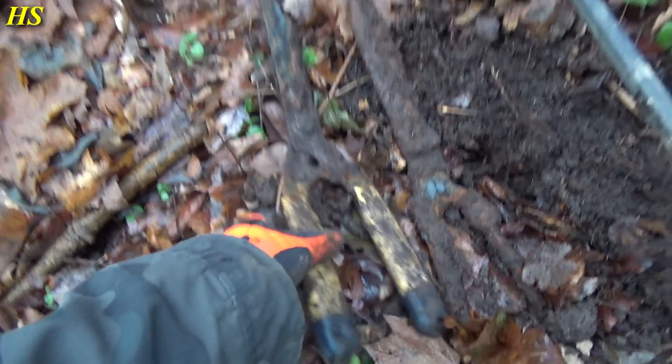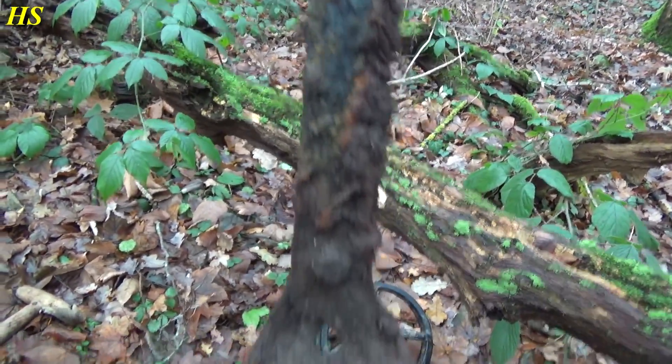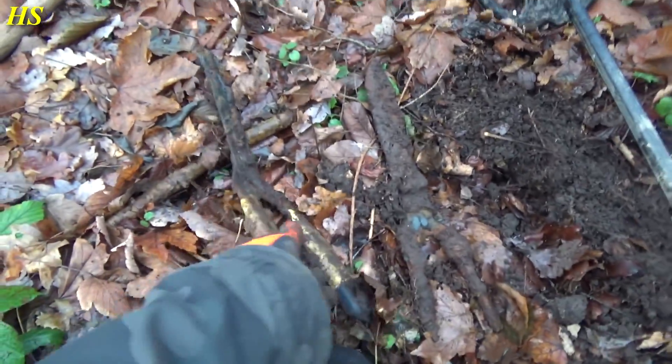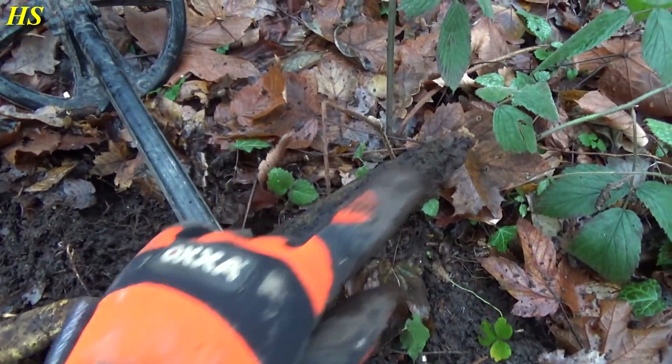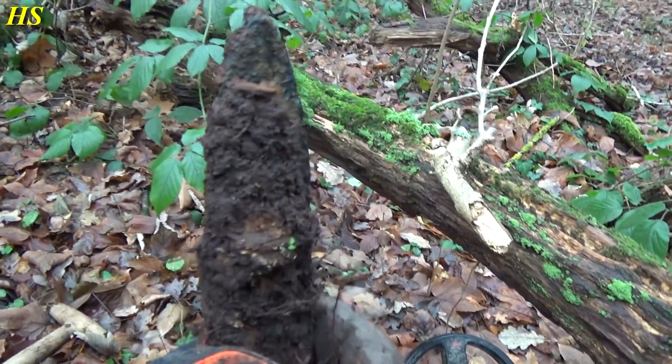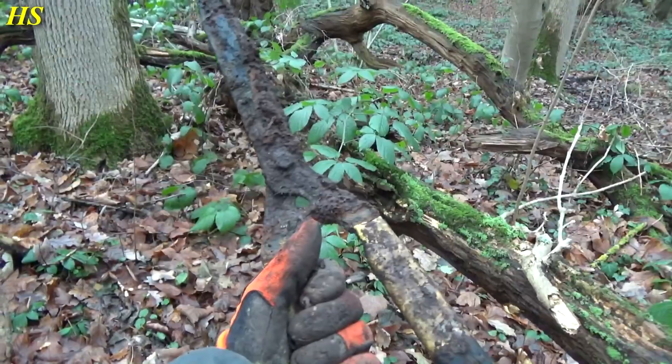Look at this — two of these cutter things in the same hole. They look pretty old, they've been here for a long time. This one is in very bad condition. This part right here would pop out first and I would think we found a sword or a bayonet, but I'm lucky I saw this part first. I'm not going to keep them.